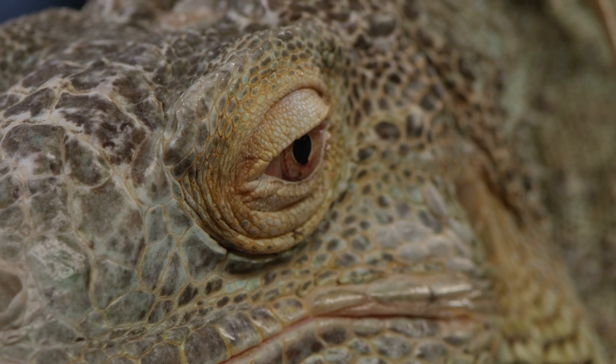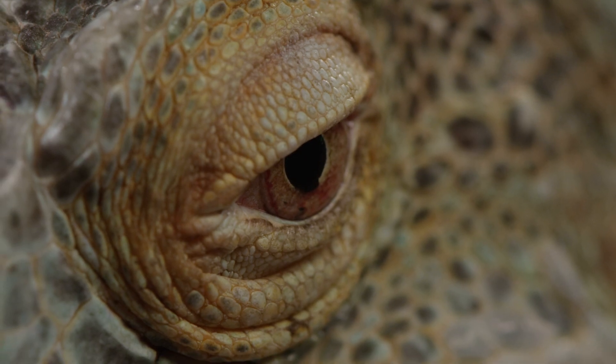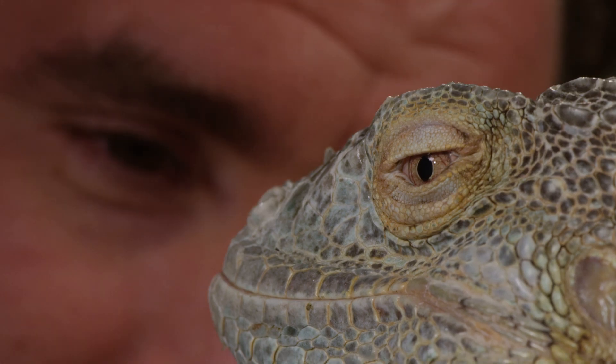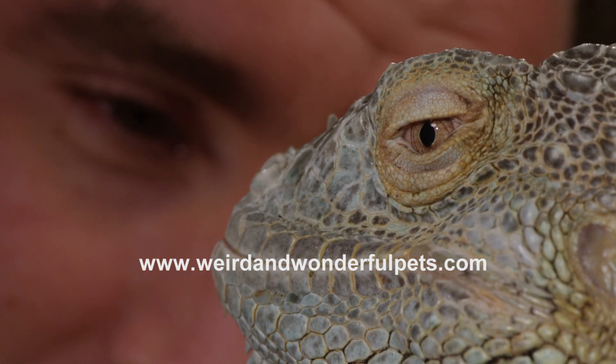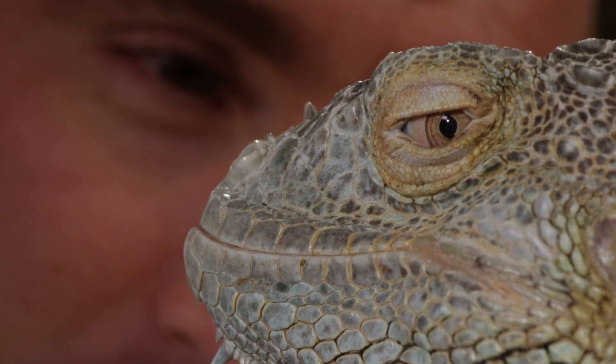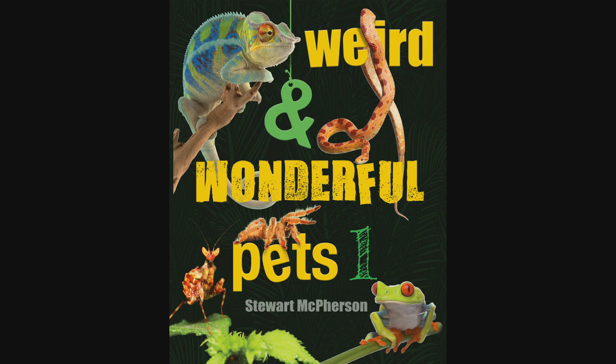Remember that green iguanas are not beginner's pets. For more information on iguanas, you can download a care sheet by visiting the Weird and Wonderful Pets website, where you can also secure your copy of the accompanying book.